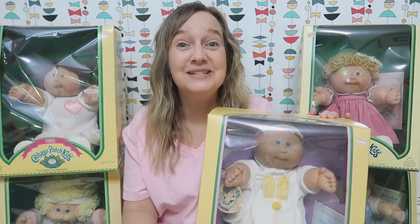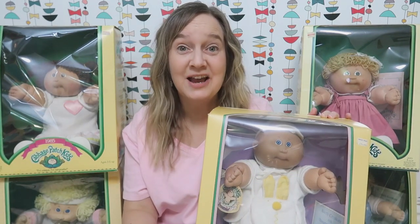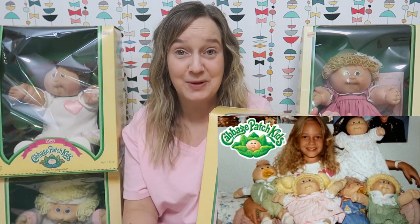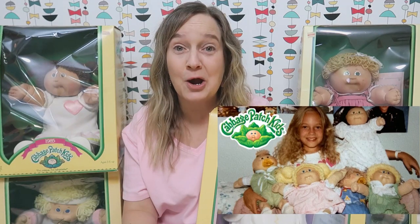Back in the 80s, I was obsessed with Cabbage Patch Kids. We've actually made a separate video where I showed my childhood collection of Cabbage Patch Kids. I will link that video below.